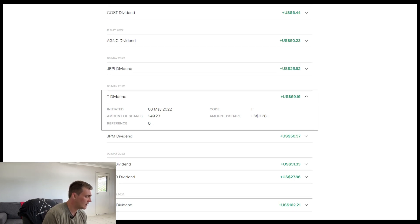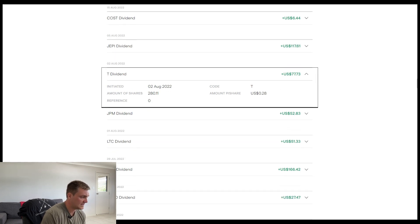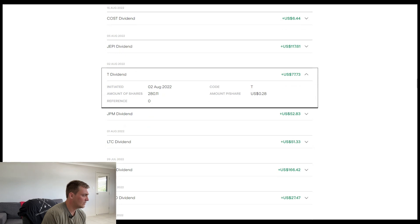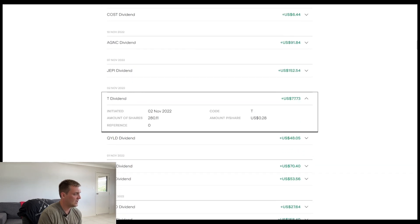Let's go up to the next dividend here. So 280 shares of the company at the moment and 28 cents per share, paying me $77.73. And the latest dividend — still 280 shares, the same 28 cents per share, and the same payment of $77.73.